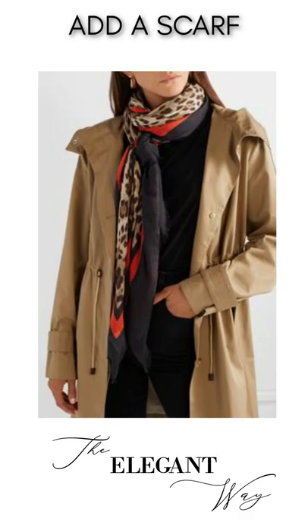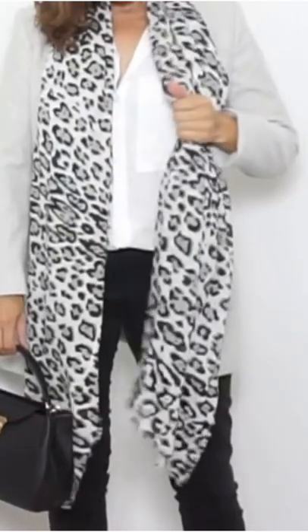Add a scarf. An animal print scarf adds some interest to an outfit. Tie it different ways to make an outfit even more polished.